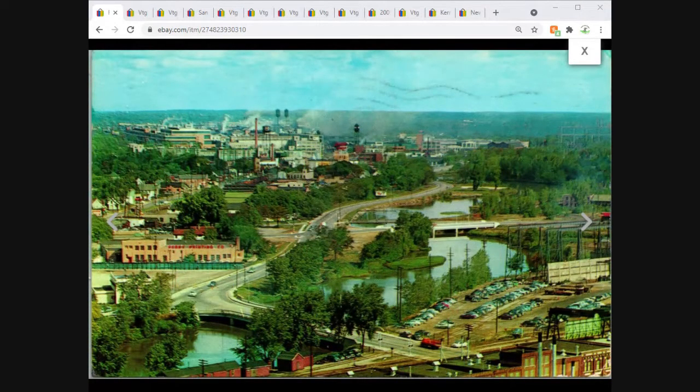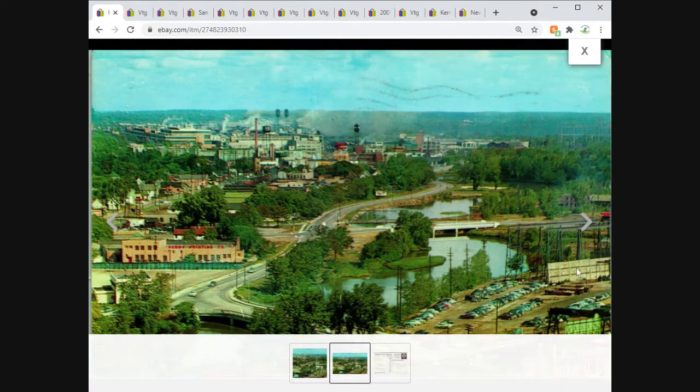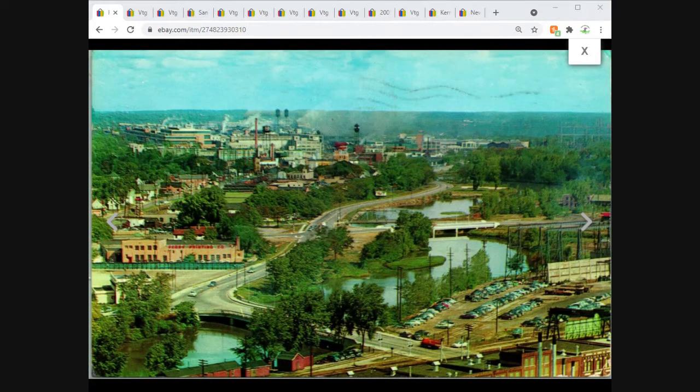Flint, Michigan — aerial view of the Buick Motor Division, off in the distance with some cars down here. This one got $3.95 free shipping and sold pretty quickly.